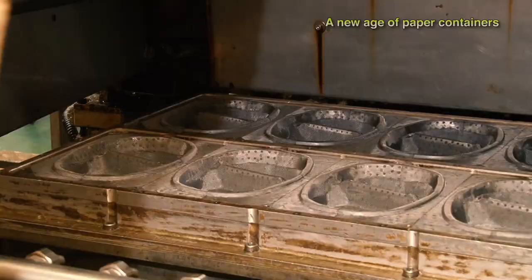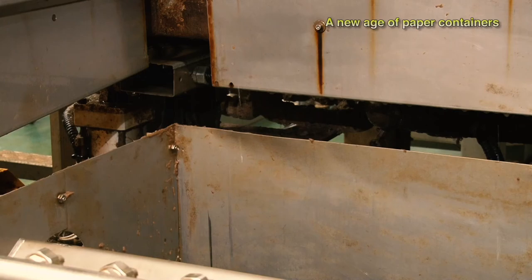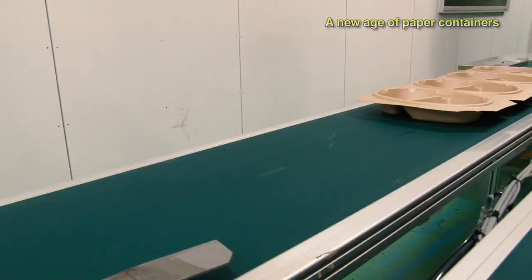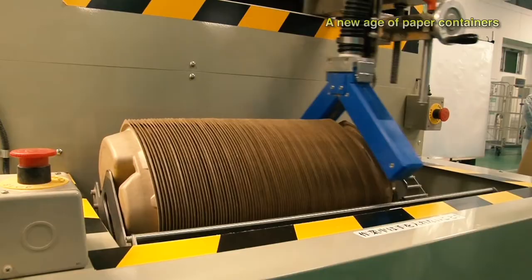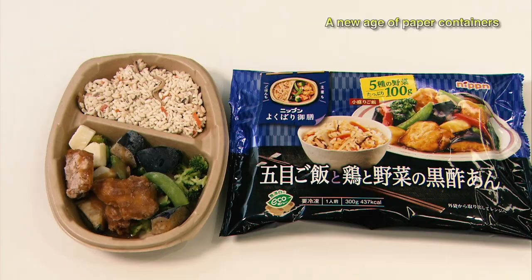Thanks to pulp molding, they achieved mass production of compartmentalized containers for frozen meals. Present production stands at 1 million containers a month, and a decade after development was completed, there are plans for a new facility capable of turning out 10 million containers a month. These containers enable even heating in a microwave, which has brought positive feedback from consumers. As more people learn about their environmental benefits, the hope is to continue making an environmental contribution alongside customers.